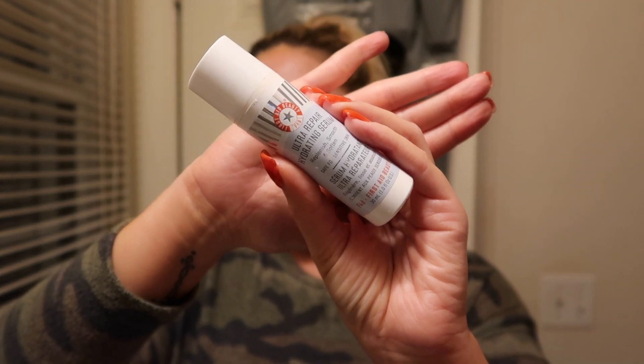Then, because it's allergy season and I get really dry right around my nose area, I take the First Aid Beauty Ultra Repair Hydrating Serum and apply just a tiny bit right where I get dry — around my nose.